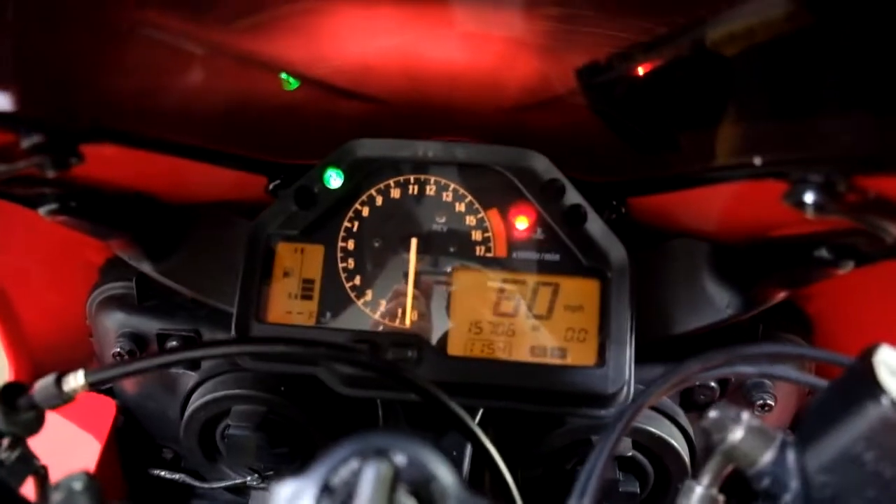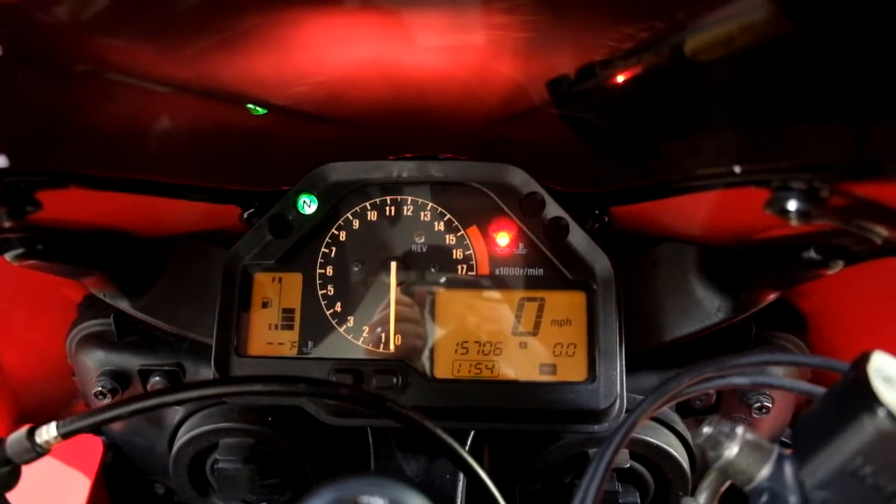Alright, I'll show you those miles now. 15,706 is what's on it.